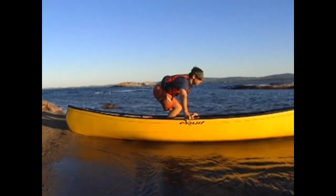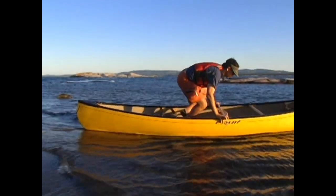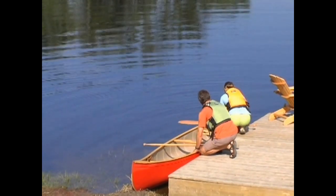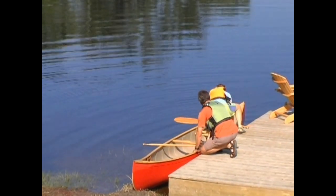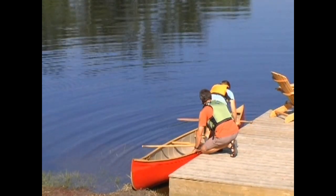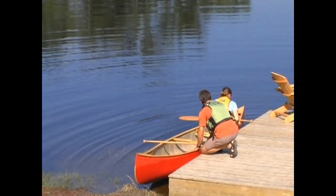The best places to launch or land a canoe are beaches or other shallow shorelines. This will allow you to walk your canoe out in the water and step into it while it's floating. Docks can also work well, as long as they're no higher than the gunnels of the canoe — much more than that and you'll have to make a precarious step downward.